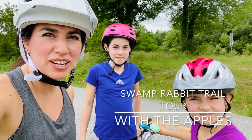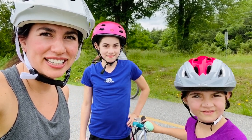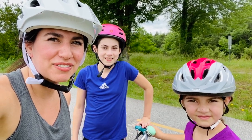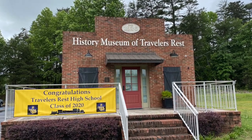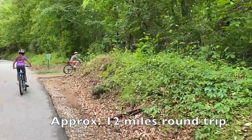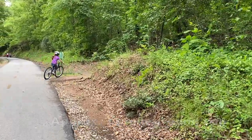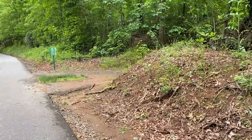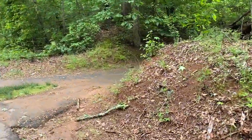Join us as we go on a tour of the Swamp Rabbit Trail. We will be starting at Traveler's Rest and going into Greenville. This tour is approximately 12 miles round trip. We are starting from the History Museum in Traveler's Rest, and our ultimate goal will be to get to the Swamp Rabbit Cafe, and then we'll turn around and come back.